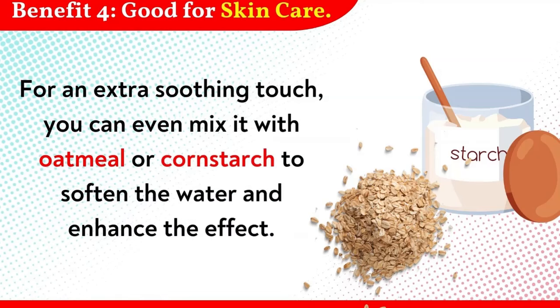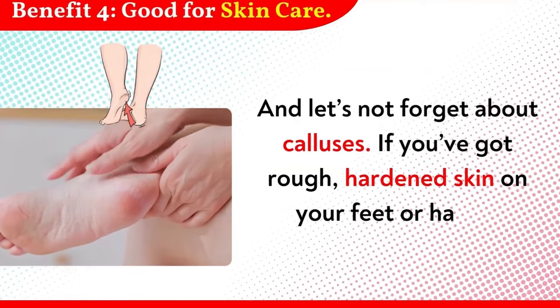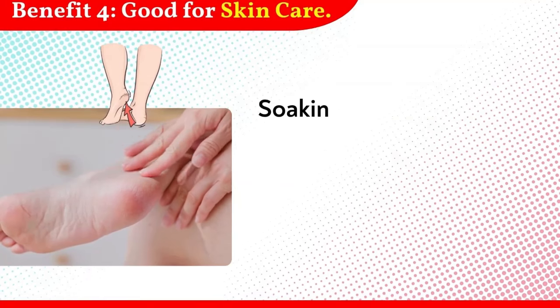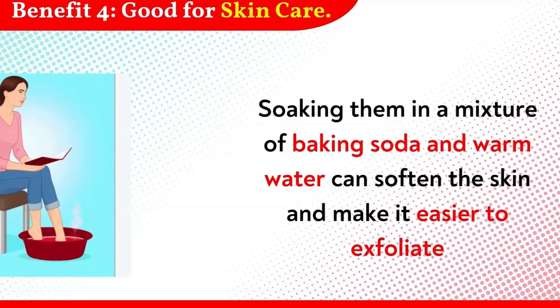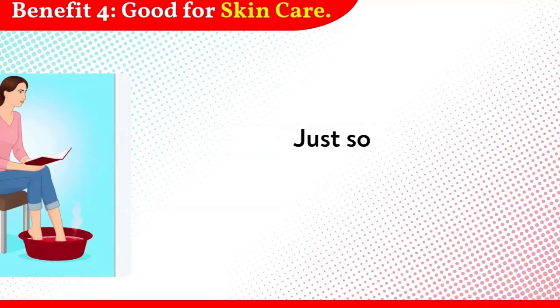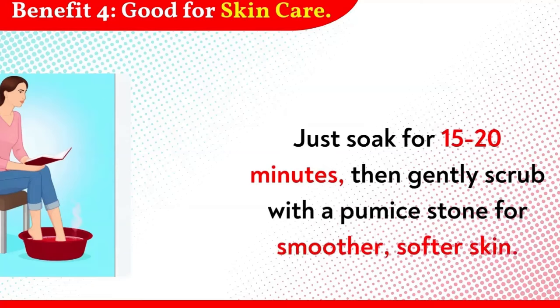And let's not forget about calluses. If you've got rough, hardened skin on your feet or hands, soaking them in a mixture of baking soda and warm water can soften the skin and make it easier to exfoliate. Just soak for 15 to 20 minutes, then gently scrub with a pumice stone for smoother, softer skin.